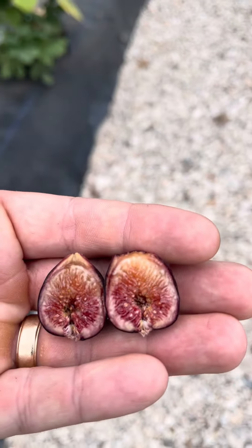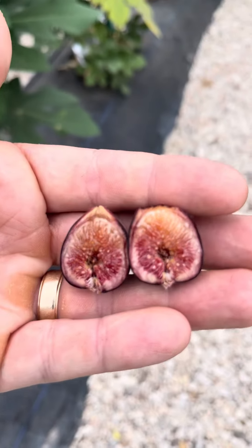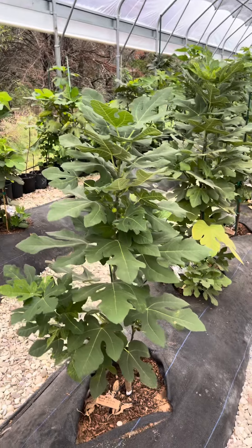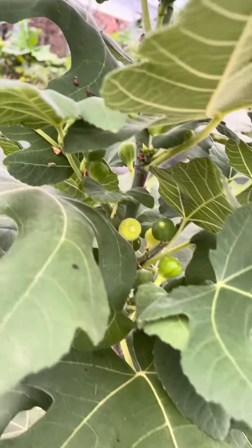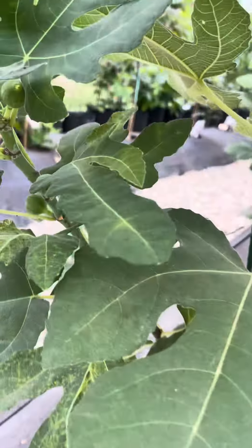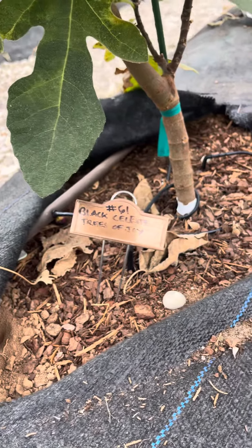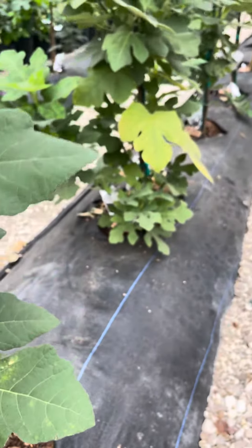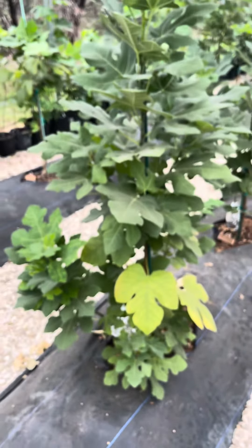Today is October the first, 2023, and we have our black celeste on this tree right here. This tree was actually loaded — you can kind of see all of them in there, even right here and here and here. We have a ton of them. This is our black celeste from Trees of Joy, and then we have our other black celeste from Cajun B right there.